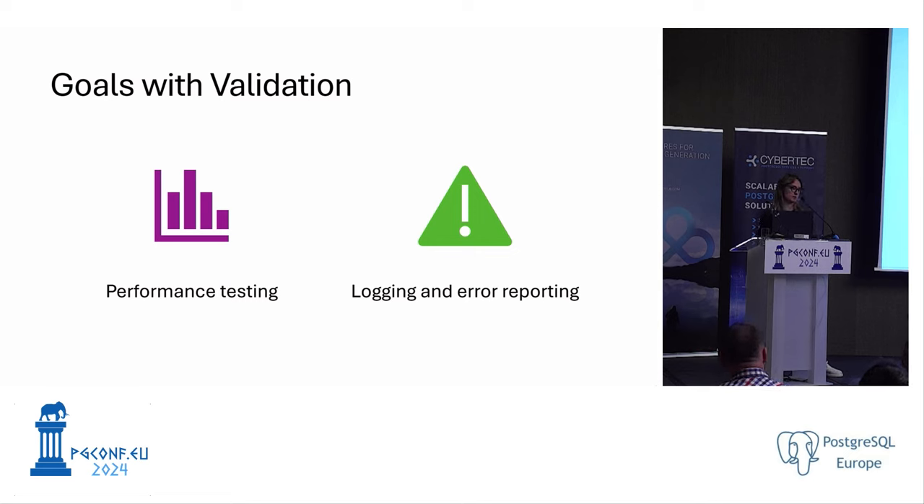Q: Did you consider using pg_dump and pg_restore to avoid the ICU collation burden? A: Not really — we had failovers available, which we found to be an easier approach. I'm not sure if the initial plan included pg_dump and pg_restore, but we went with failovers.